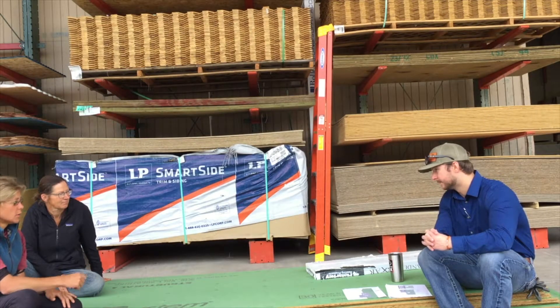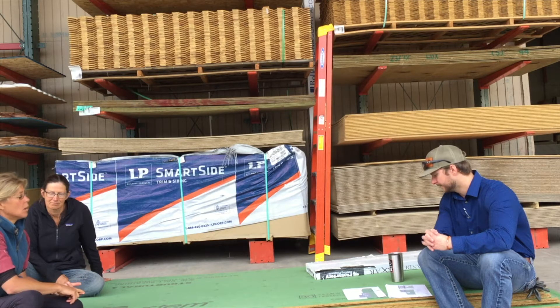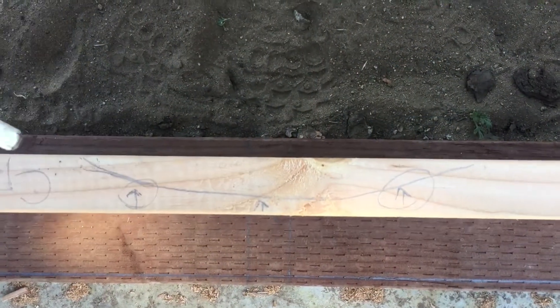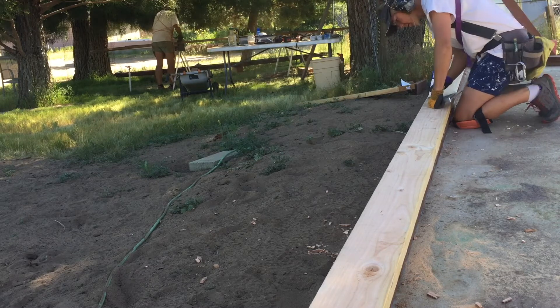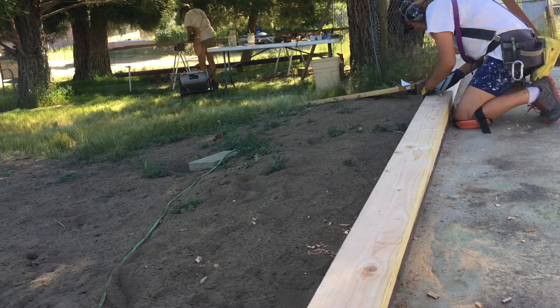What materials you're going to use and why gets incredibly complicated and is somewhat subject to your regional availability. So having a good relationship with someone at your hardware store or your local lumber store to actually ask their opinion is going to be invaluable for your project. But in this video, we're going to go over some of the basics of materials so you can sound more informed and educated when you go to ask specific questions for your project.